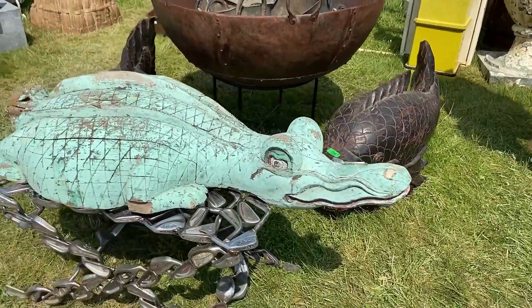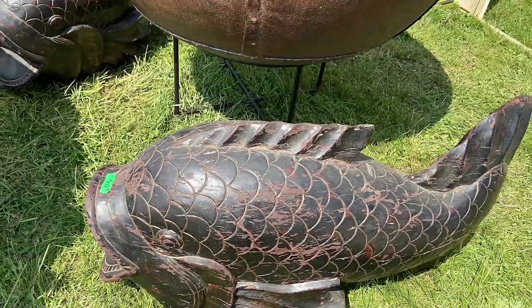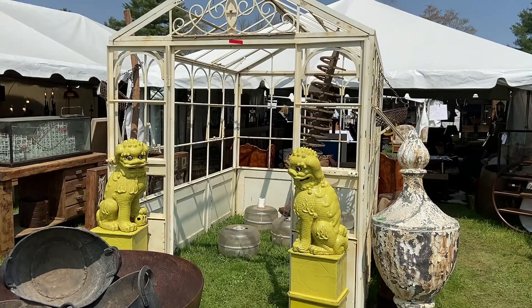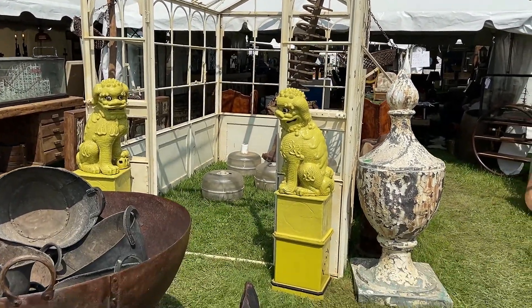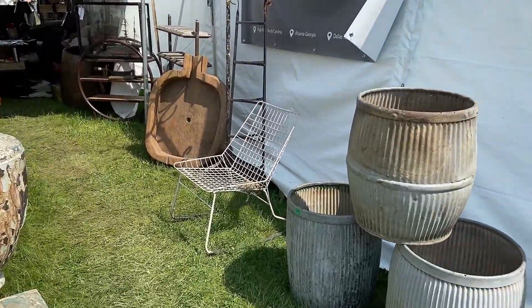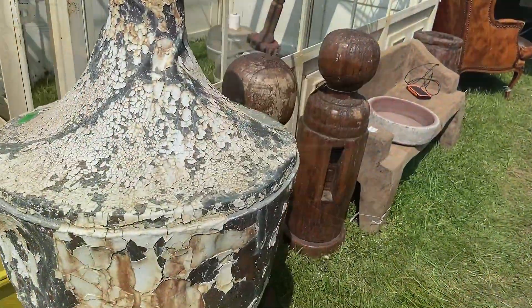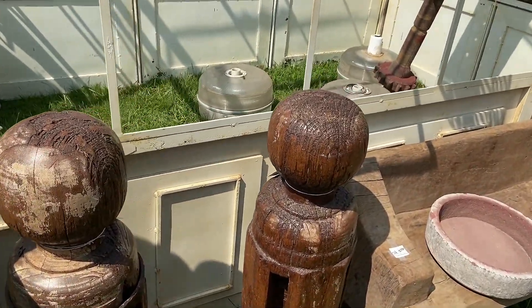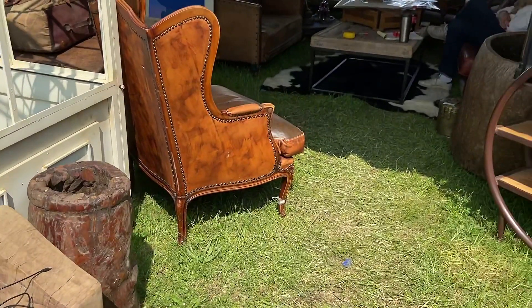And now some fun things for the yard. I love that leather wingback chair with the nail heads — how fun.